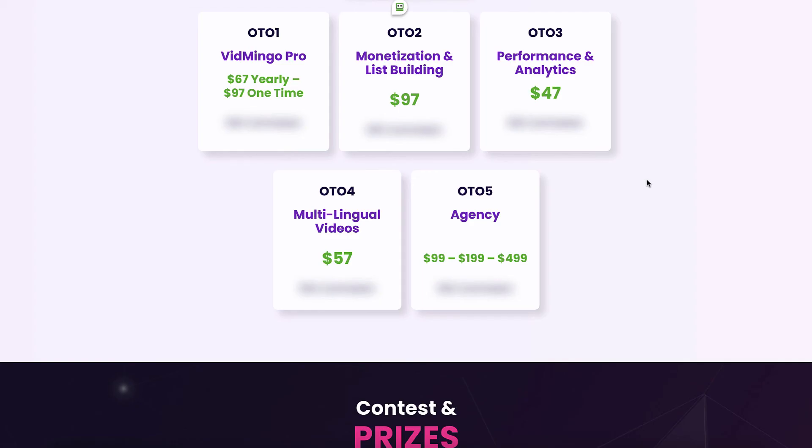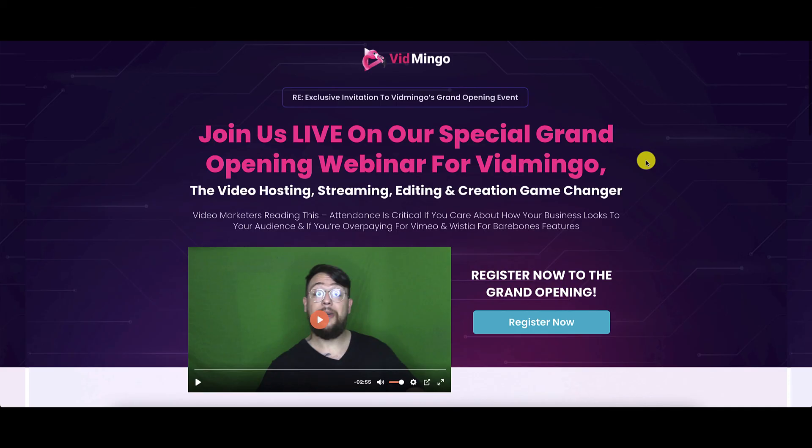There are five OTOs. OTO 1 is Vidmingo Pro — you have a choice of either paying $67 every year or pick it up for a one-time price of $97. OTO 2 is Monetization and List Building, going for $97 one-time. OTO 3 is Performance and Analytics, going for $47 one-time. OTO 4 is Multilingual Videos, going for $57 one-time. And OTO 5 is the Agency License, with three versions: $99, $199, or $499 one-time. There is also a webinar that Tom and Firas are running on 13th March at 10 a.m. Eastern. Register for this.